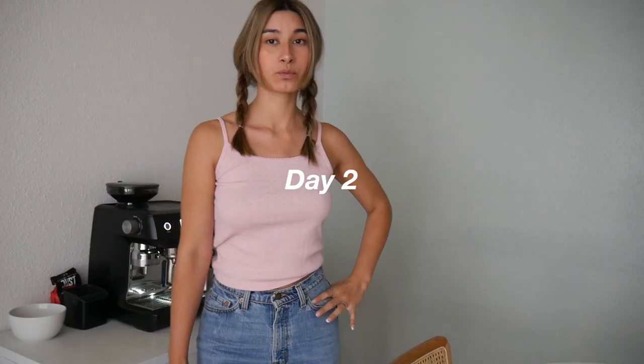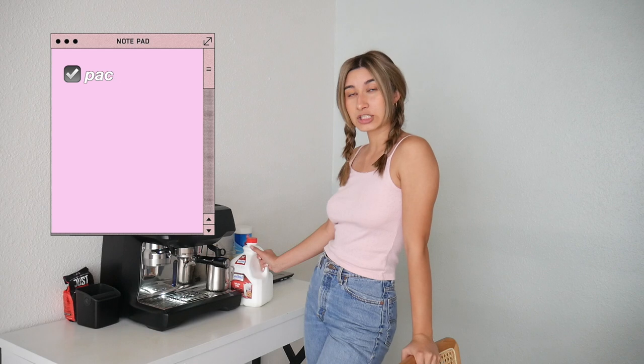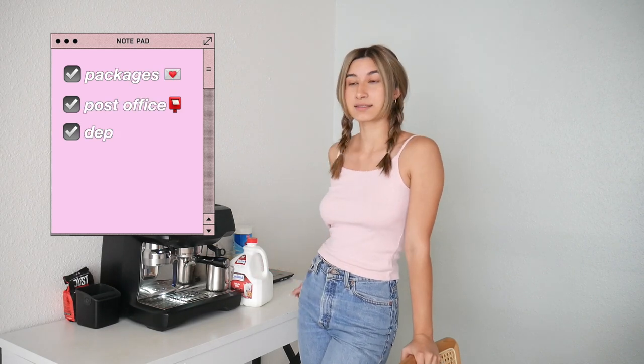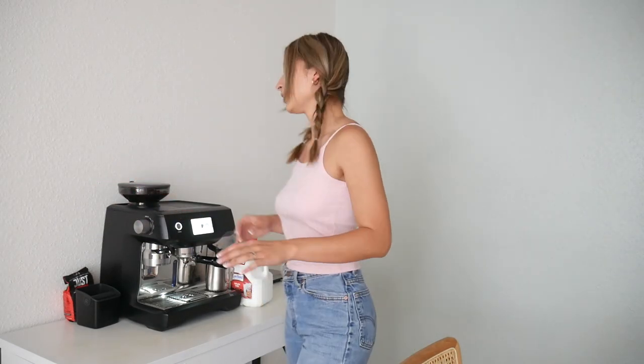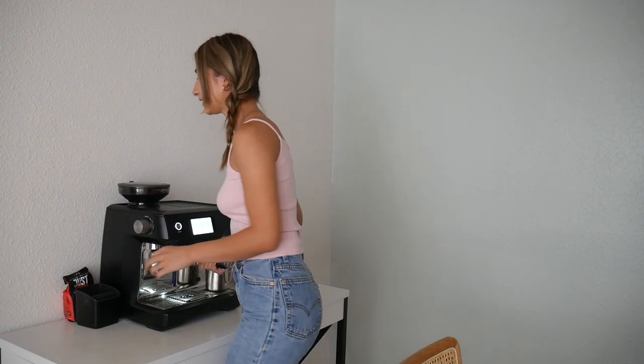My body's killing me, still looking cute though. Good morning guys, today we're gonna do packages, go to the post office, drop them off, do depot pics of the finds from yesterday, and list them all. Sounds like not a lot, but it does take the whole day.